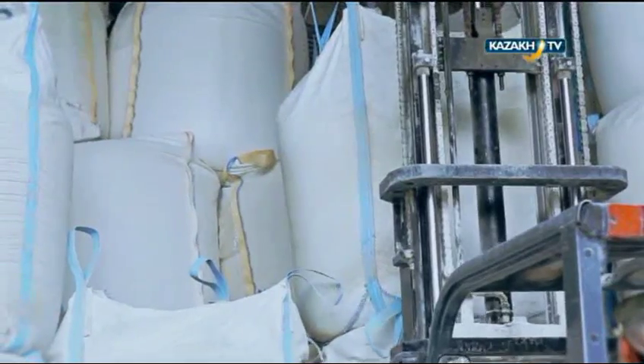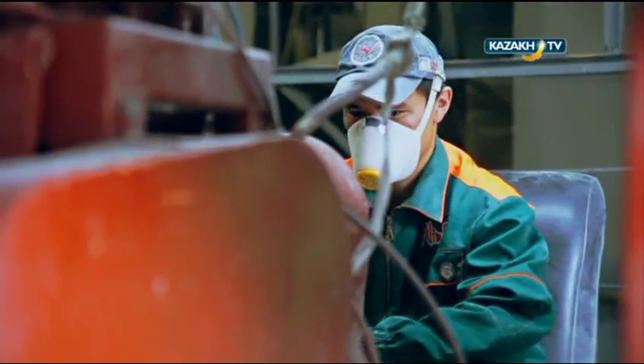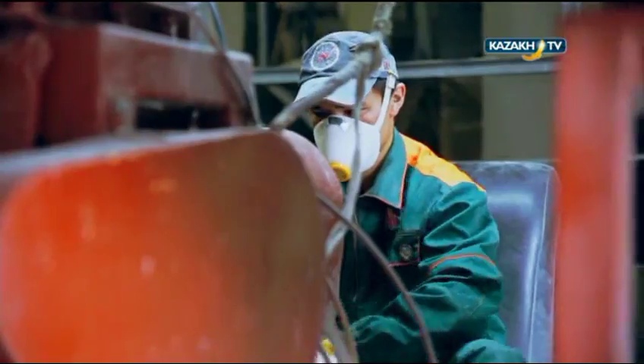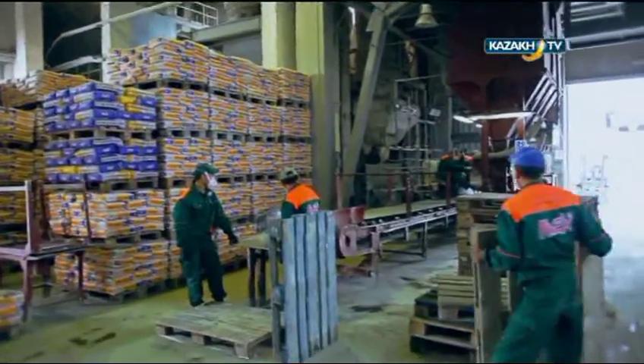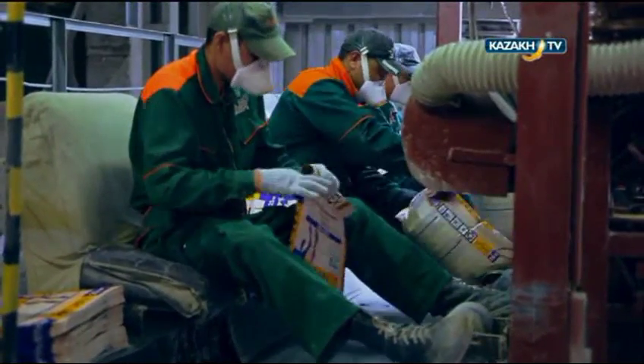In the production of dry building mixes, the factory uses appropriate personal protective equipment — respirators and gloves — and employees are given milk. The output is carried out in several ways: finishing materials from premium to economy class, adhesive additives, and decorative plaster.